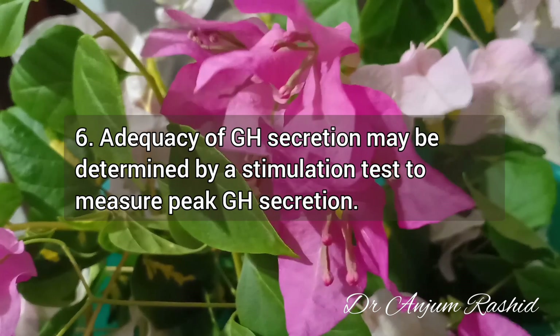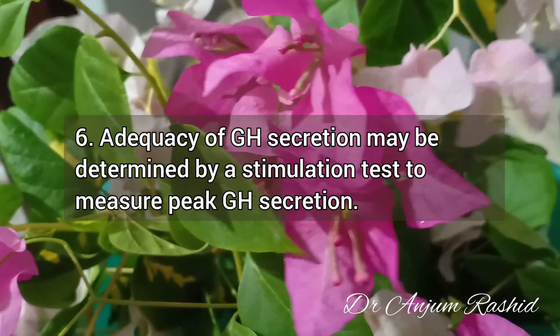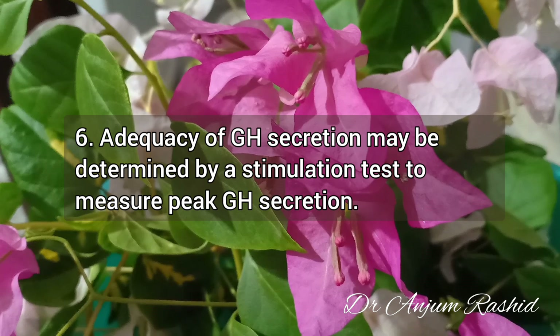Fact 6: Adequacy of growth hormone secretion may be determined by a stimulation test to measure the peak growth hormone secretion.